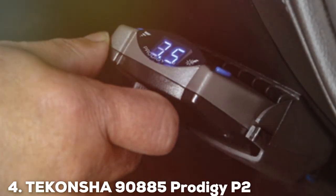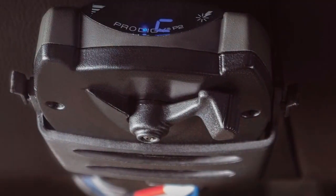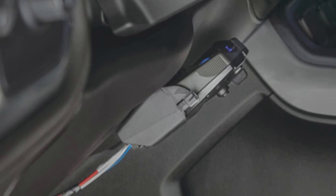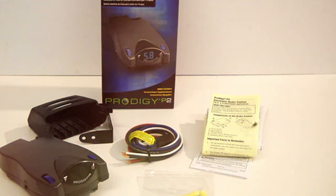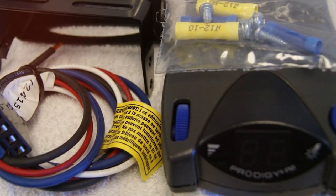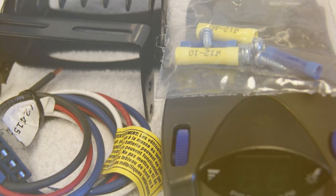The number 4 position is held by the Tekonsha 90885 Prodigy P2 Trailer Brake Control. This is a proportional controller that delivers safety and precision for various towing scenarios. Its design is focused on functionality, featuring a user-friendly interface that allows for easy monitoring and adjustment of brake settings. The durability of the Prodigy P2 is unmatched, with a rugged build designed to withstand the challenges of the road. What sets the P2 apart is its proportional brake system, which adjusts brake force to match the vehicle's deceleration rate, resulting in smoother stops and a greater sense of control, especially when towing heavy loads. The device's self-diagnosing feature ensures that any issues are promptly indicated, simplifying maintenance and enhancing reliability.